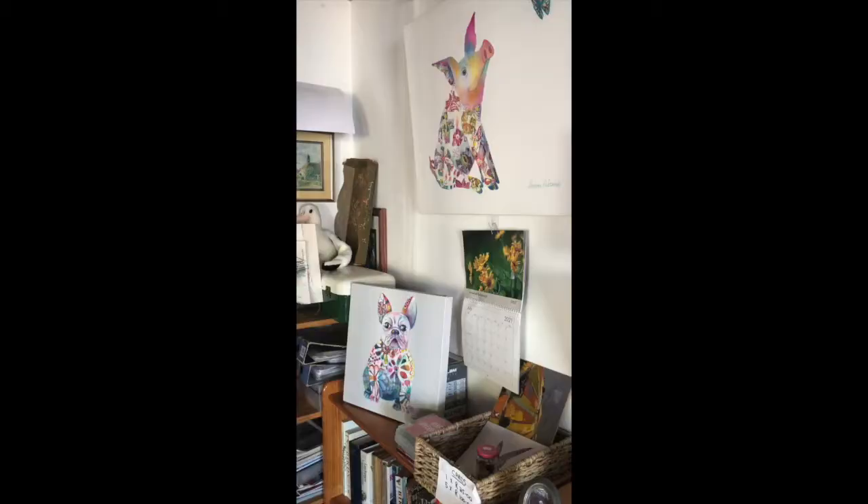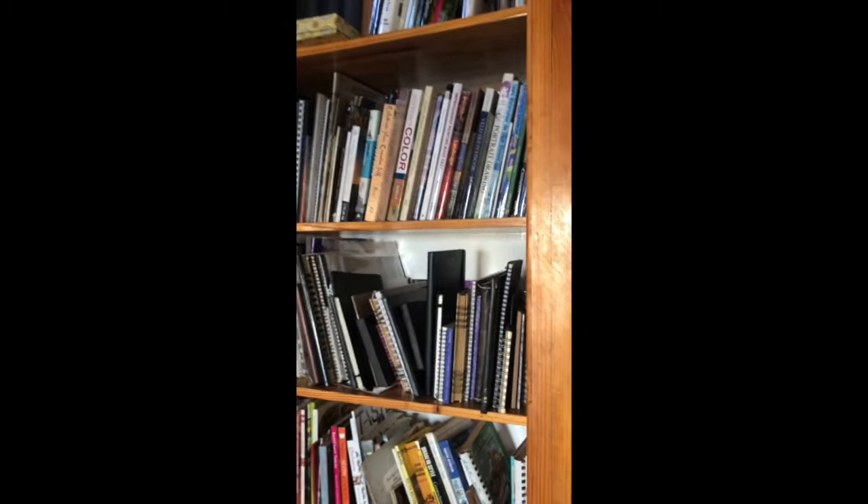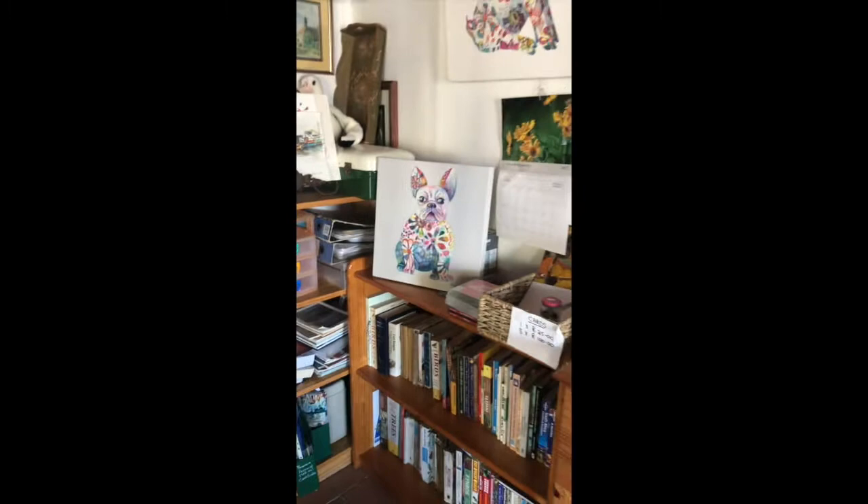Hi and welcome everybody to this week's video. I thought I'd give you a bit of a glimpse of my studio. It's here at the bottom of our house and I have all my art books and all my sketchbooks, and this is where it all happens.